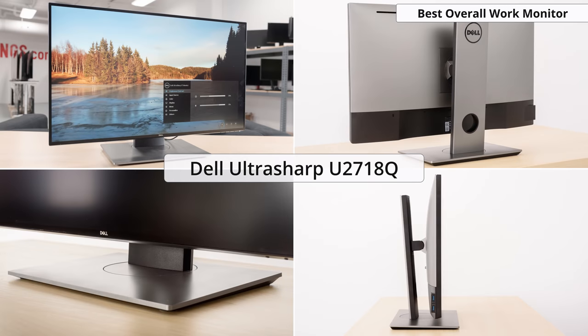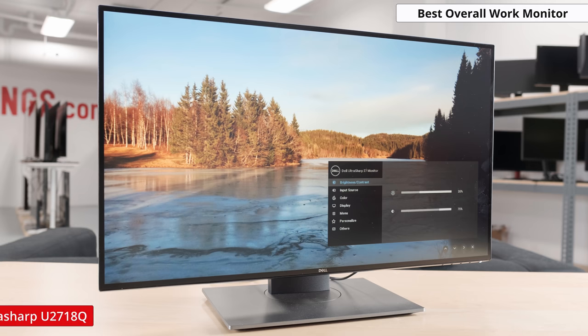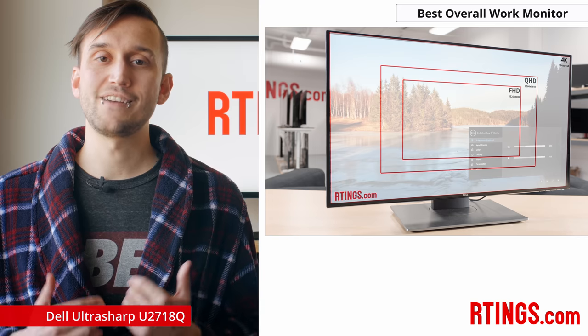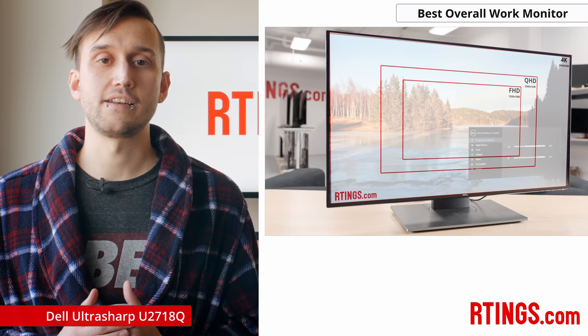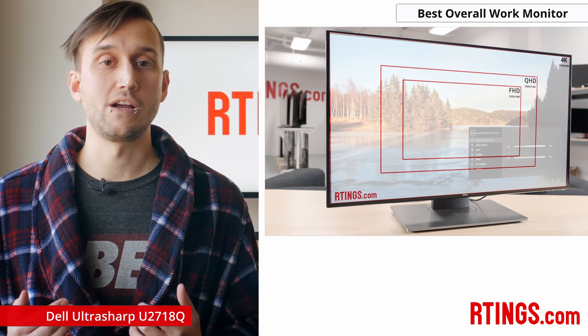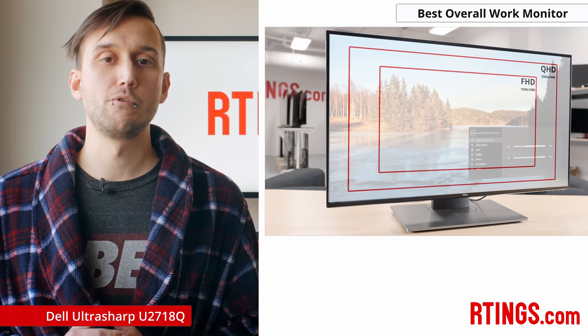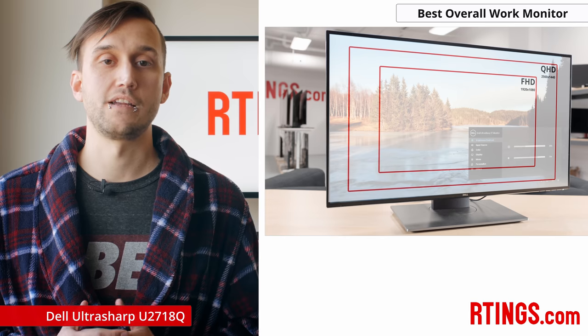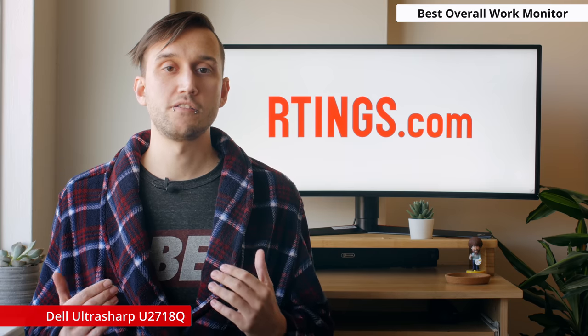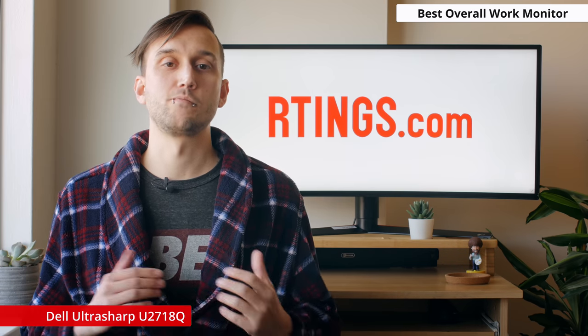The best overall remote work monitor we've reviewed so far is the Dell U2718Q. This large 27-inch monitor has a 4K resolution, so you'll get up to 4 times the usable real estate versus a 1080p monitor. Though it's worth noting that with a 27-inch size, you'll likely use scaling settings within your PC to make everything larger and easier to see, as at native 4K, text can be quite small. So it's likely that most people will end up with about double the usable real estate versus a regular 1080p monitor, allowing you to display more of your work on your screen at once so you don't have to scroll around or minimize windows as often.